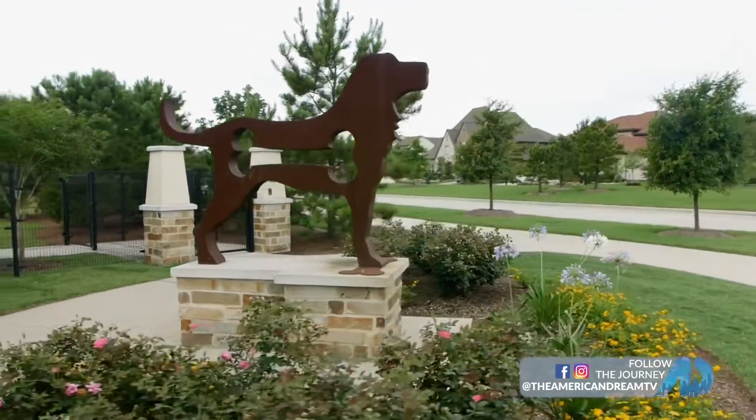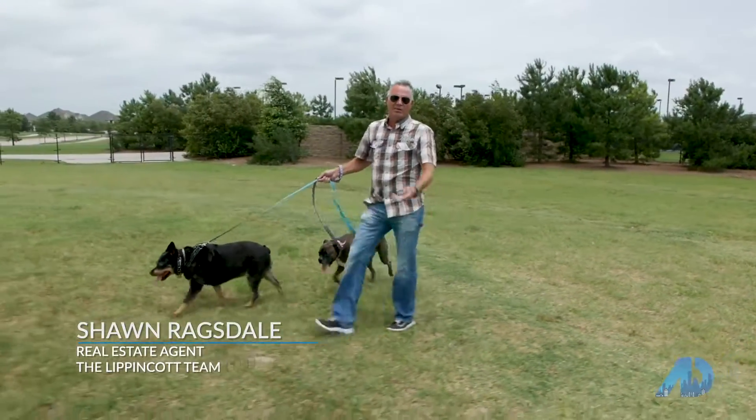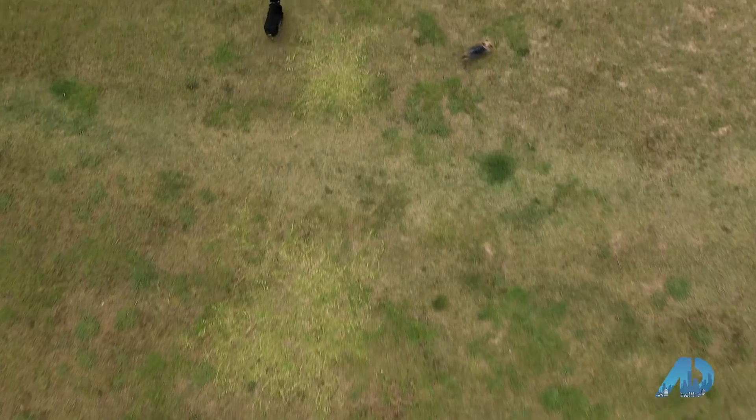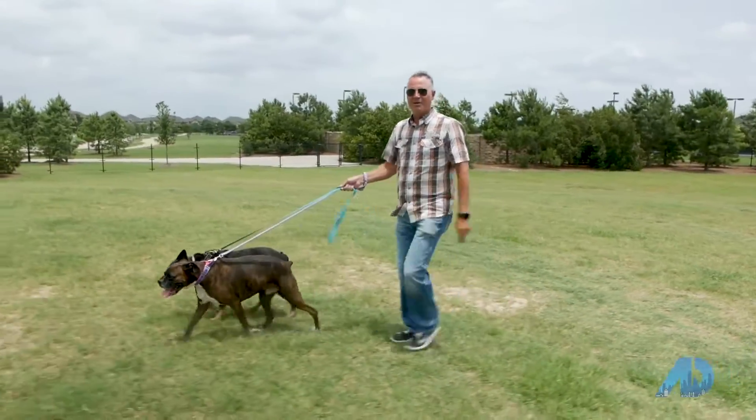Bridgeland has a really great space dedicated just to our four-legged friends. We have a small dog side and an all-dog side, so you can keep the little dogs separate from the big dogs. It's a really great space — it looks out over the lake, and there are places for the kids to play around here as well, so you can get your whole family out and enjoy the outdoors.